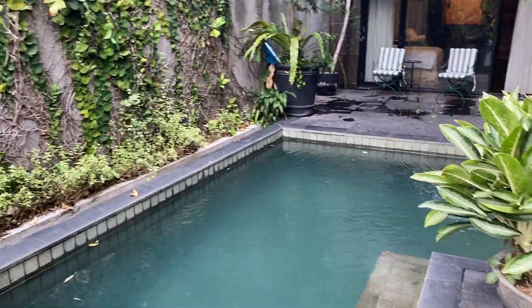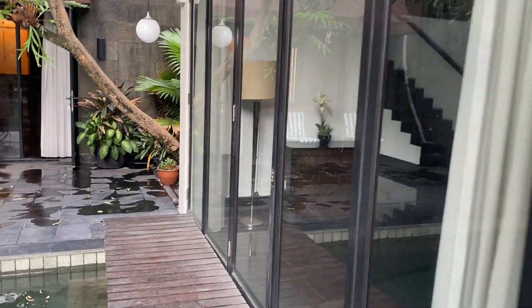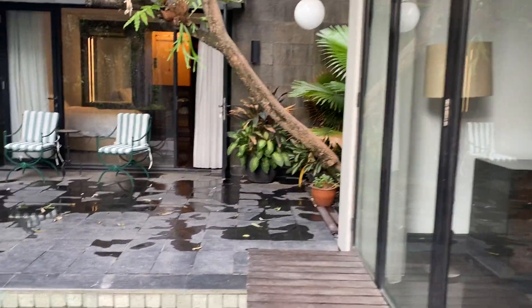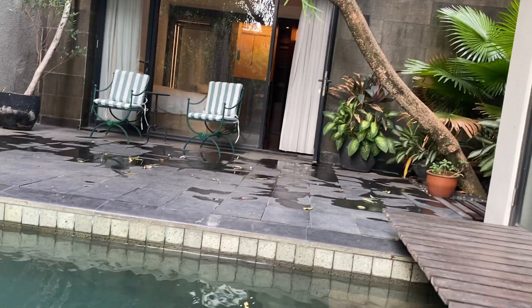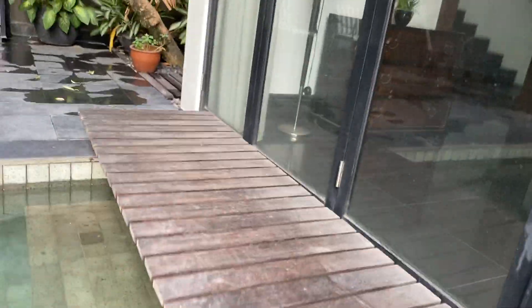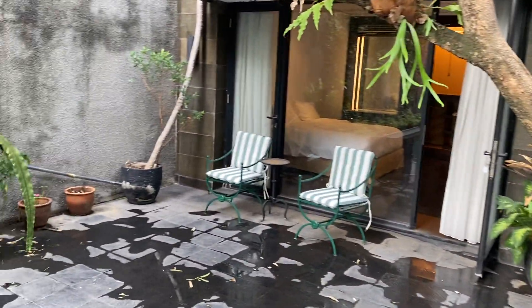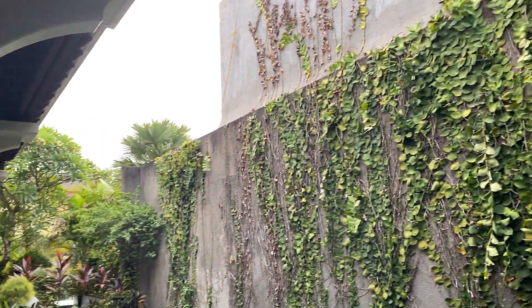Feel free to walk around. I'd definitely be looking under there every day. I'm paranoid — Stacy's scared of bears and I'm scared of snakes.